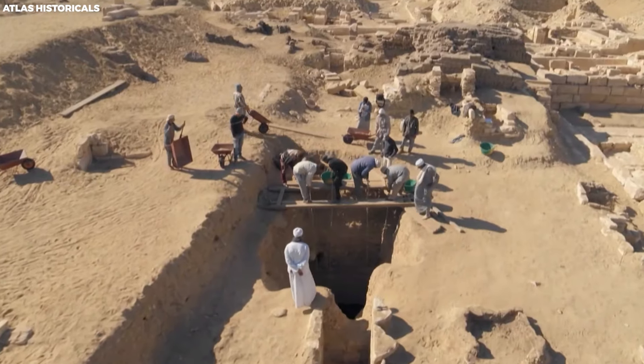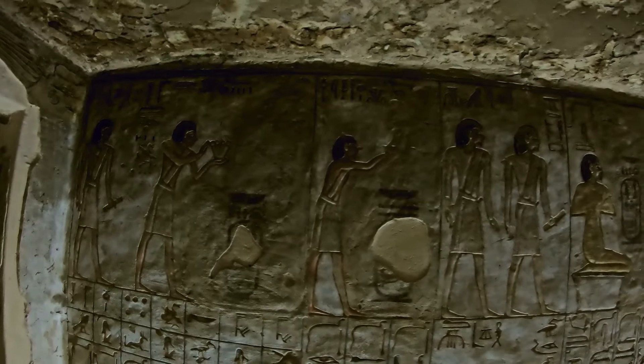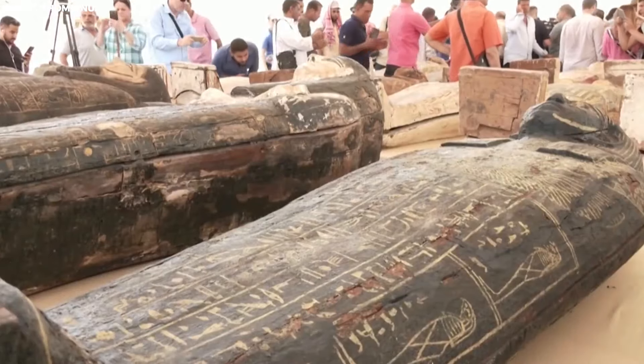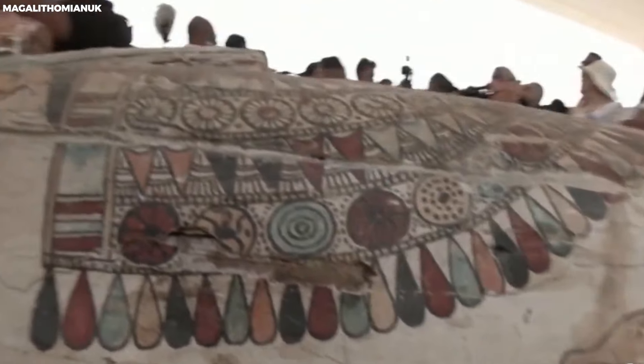Egyptian priests strategically placed small amulets within these layers to protect the deceased from evil forces. Once fully wrapped, the mummy received a coating of resin to prevent the intrusion of moist air, and this resin was also applied to seal the coffin. The finalized mummy, accompanied by worldly possessions believed to assist in the afterlife, was then enclosed within its tomb.